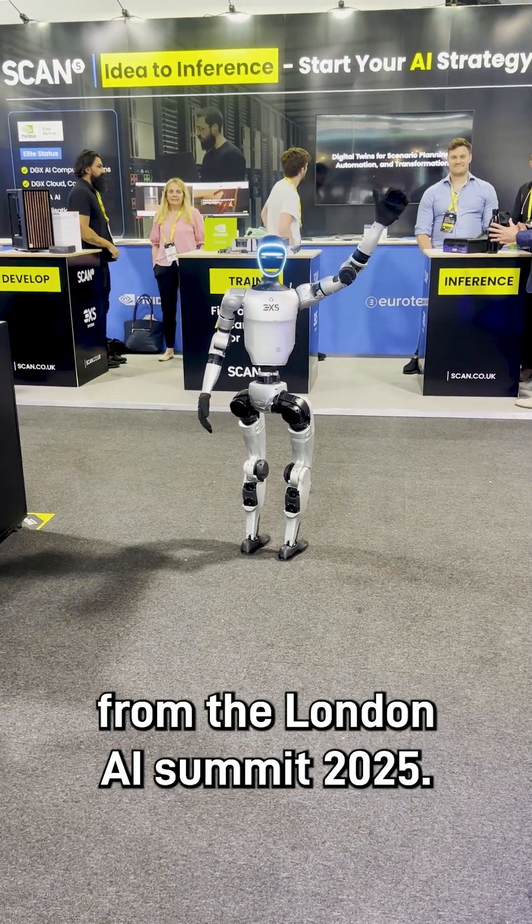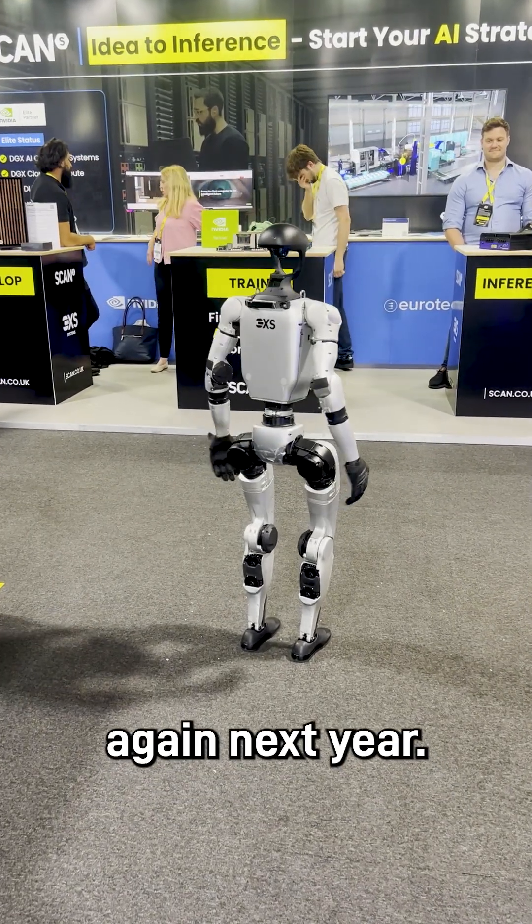And yeah, that's pretty much it from us from the London AI Summit 2025. We'll see you again next year.